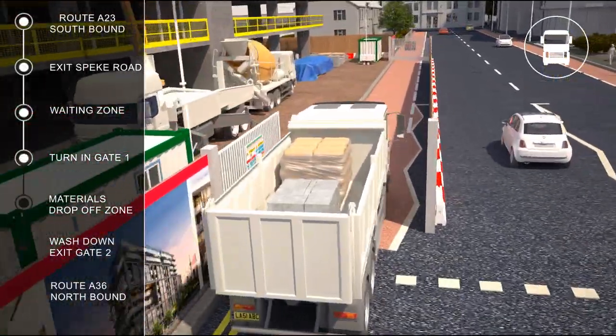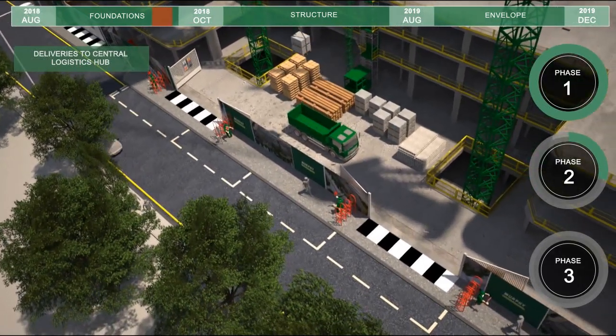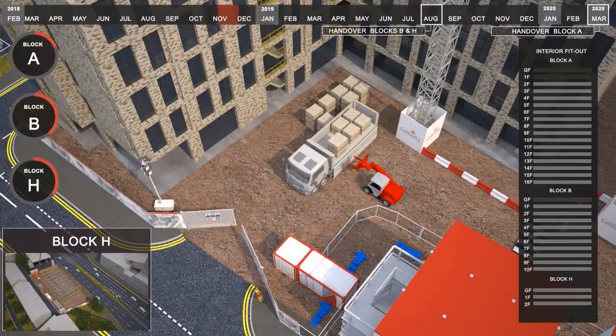We can show delivery routes including entrances, unloading and egress points, showing construction working side by side with other interfaces.